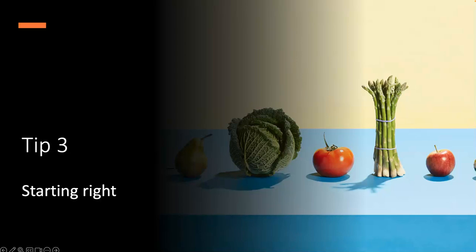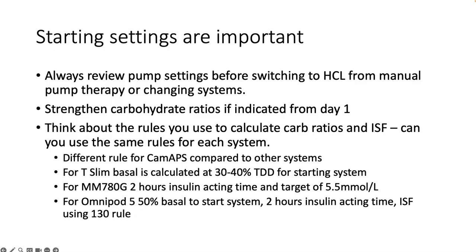Tip three is the importance of starting right. The settings that we begin with are important, as is getting good nutrition education as a basis. I would recommend always reviewing the settings that are going to be used in the pump before switching to a hybrid closed loop system, whether that's from manual pump therapy or if we're changing systems. For moving from multiple daily injections, you potentially need to strengthen the insulin to carbohydrate ratios. We recommend calculating pump settings from day one, not using what has been used previously if it doesn't match the expected requirements.